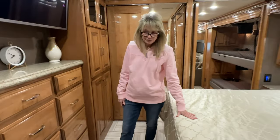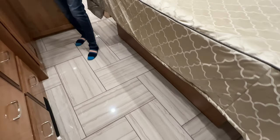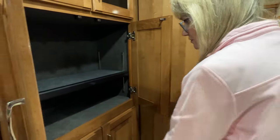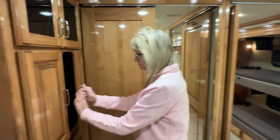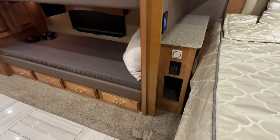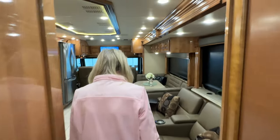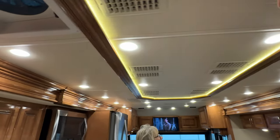There's lots of storage underneath the bed. There are the breakers and fuses, and your ceiling fan control. The ductwork circulates the air really well throughout the coach, and I've cleaned all the air filters so everything is taken care of. I love this motorhome.